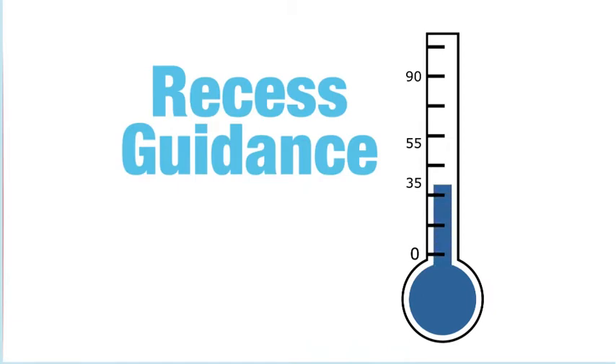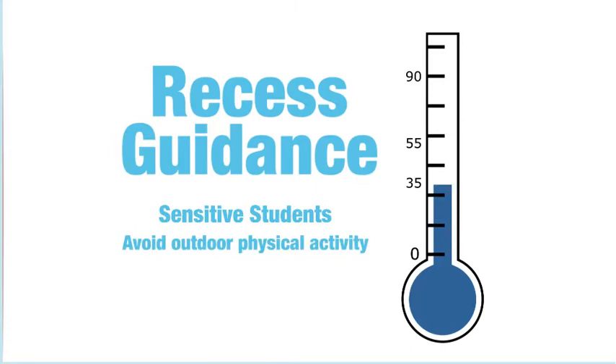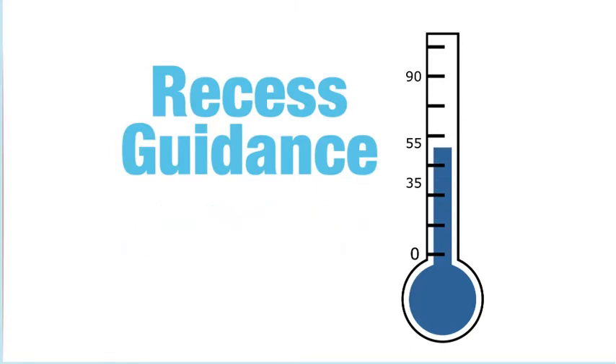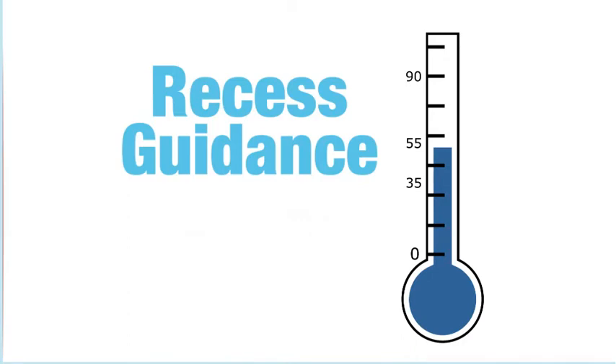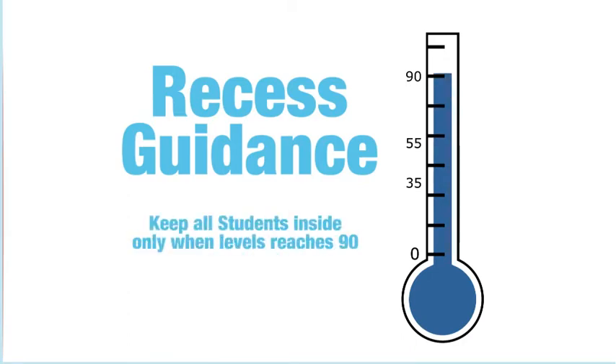When levels reach 35, sensitive students should avoid outdoor physical activities. At 55, sensitive students and students experiencing respiratory symptoms like coughing or shortness of breath should be kept inside. You won't need to keep all students indoors very often, and you should only do so when levels reach 90.